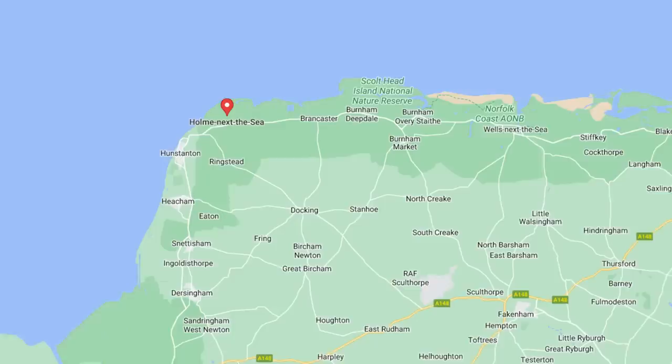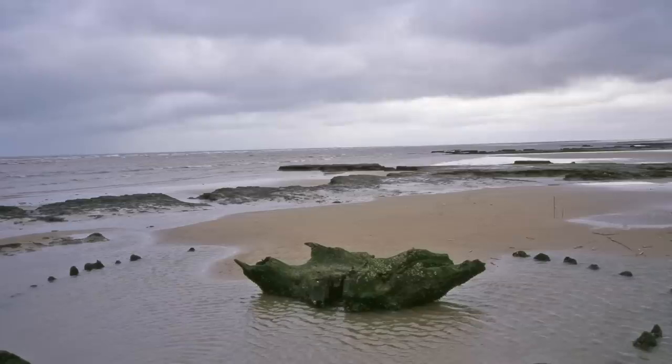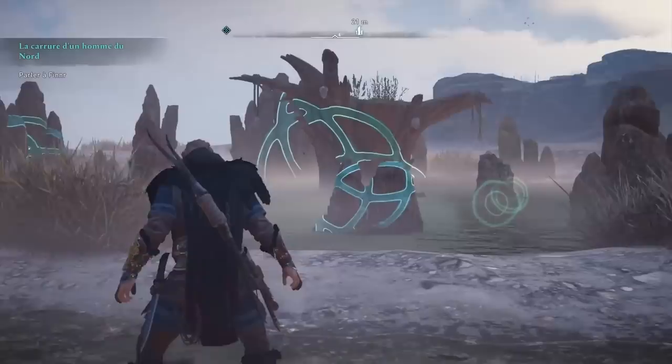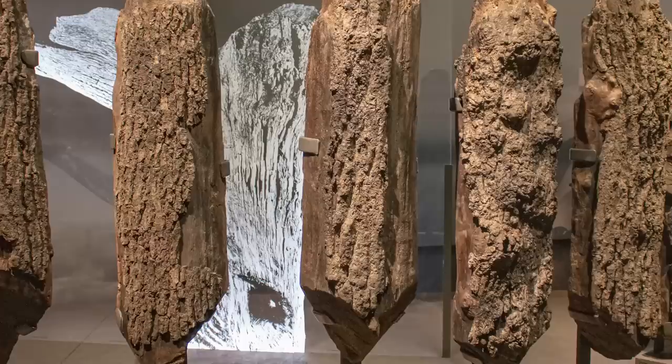For hundreds of years, nobody knew the Bronze Age timber circle in Norfolk, England existed at all. The site has been called Sea Henge, although that's a name given to it by the British press and isn't necessarily accurate. There's no evidence that this is or was a henge, but it was definitely made by humans. The circle appeared in 1998 after the sands shifted on a beach called Holm near the town of Kingsland, revealing the remnants of the circle with an upside-down tree stump at its center. The oak posts, once 10 feet high, have been dated and shown to be almost 4,000 years old. Since this area would have been a salt marsh, the tide would have destroyed the timber if left in place, so the entire circle was extracted from the ground and moved to the Lynn Museum.